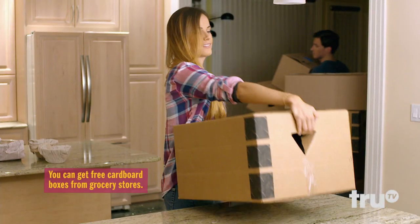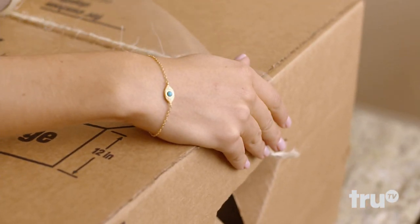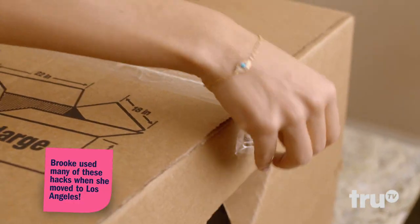You can use a razor blade to cut handles into the sides of boxes for easier carrying. Lastly, put string under packing tape when sealing your boxes — then, when you want to open them, just yank the rip cord. Congratulations, you just hacked your move.